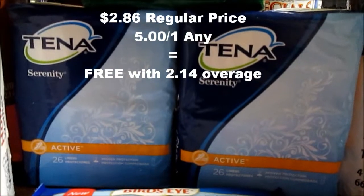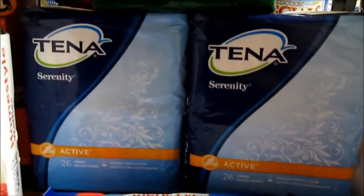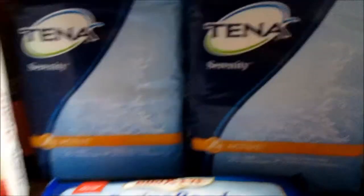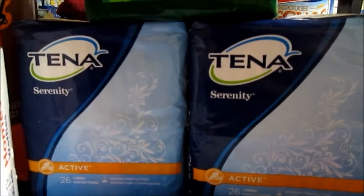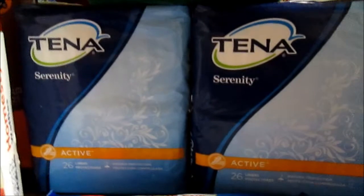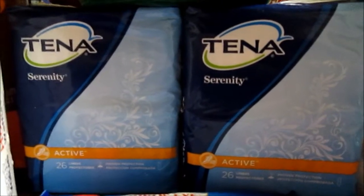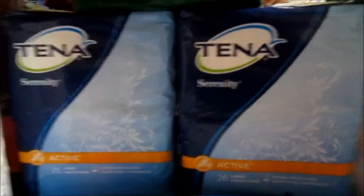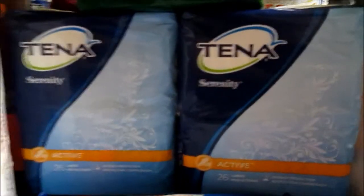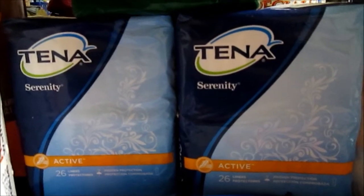The Tenna — I did get three of these Tennas, but I sold a pack. They are $2.86 each, and I had a $5 off any coupon from the SmartSource, making them free with some overage.